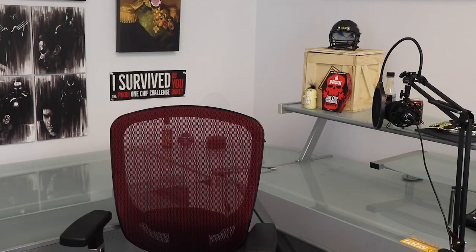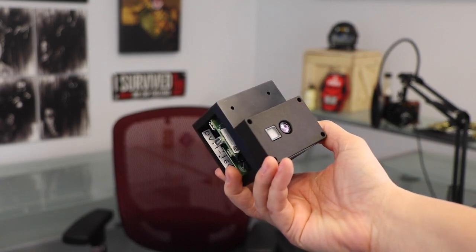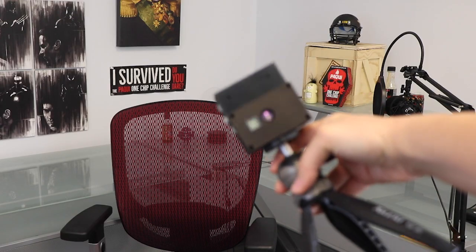This week on DevKit Weekly, we're going to be reviewing and raffling the ADTF-3175 Time-of-Flight Evaluation Kit from Analog Devices.